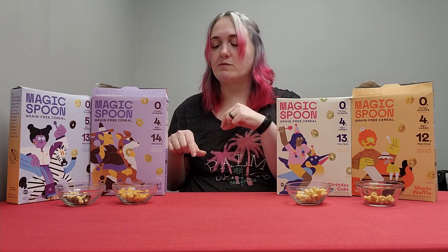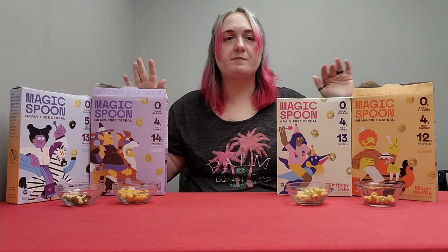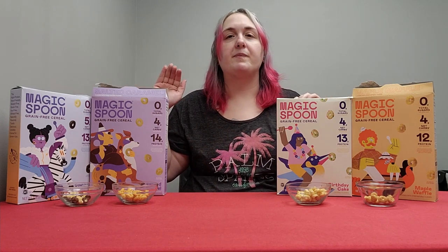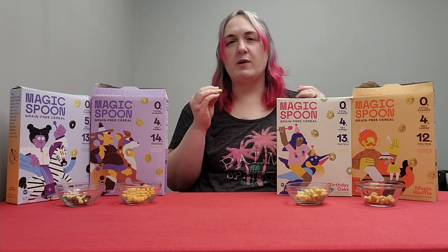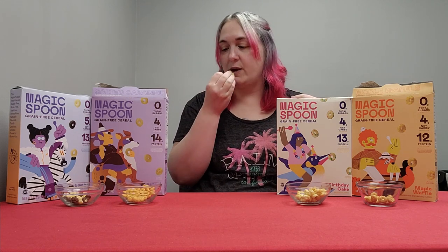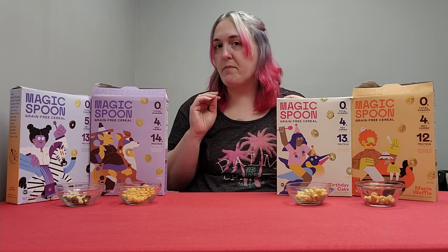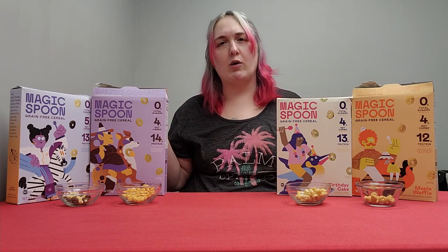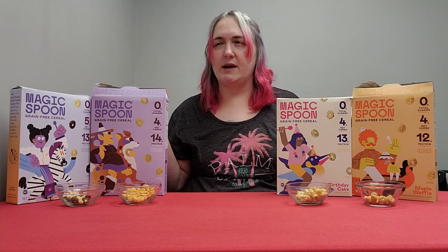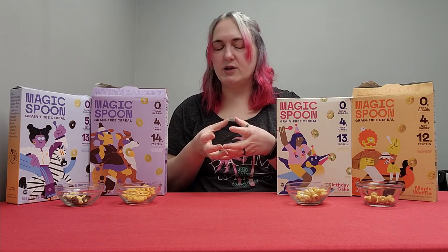That is caramel. It has a similar taste to the maple, but it is a little bit better. It's not super sweet though — when you think caramel you expect it to be really sweet. It's not too bad. A lot of times with something like salted caramel, you can only have a small amount, like even with salted caramel ice cream you can only have a small dish.